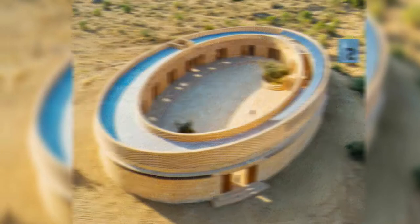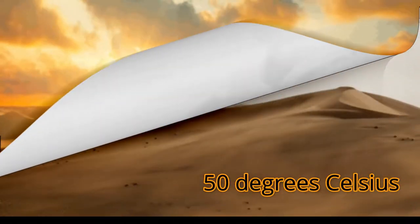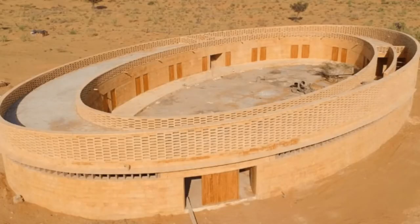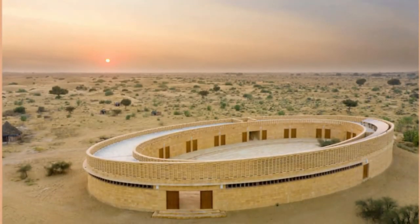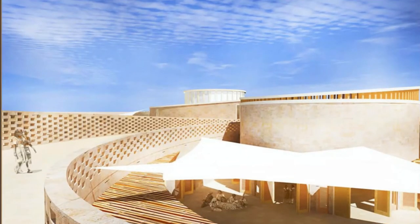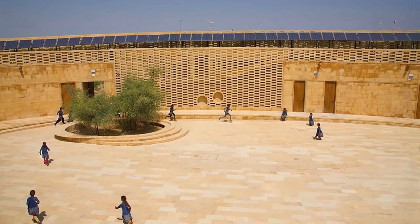Surprisingly, the temperature of the area where the school is built crosses over 50 degrees Celsius. But the school has no AC or fan. The fun fact is that the architecture of the school is made in a way that, despite having no air conditioner or fan, the school remains cool at normal temperatures. The sandstone out of which the school is made nullifies the need for AC.